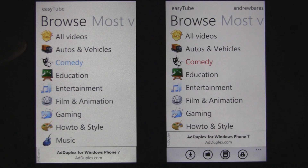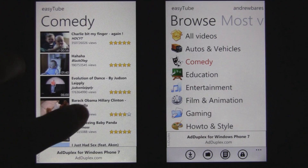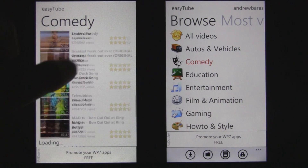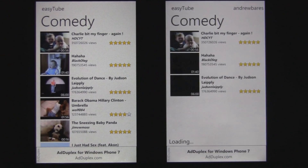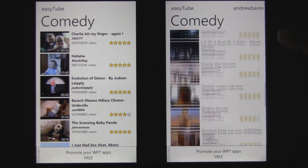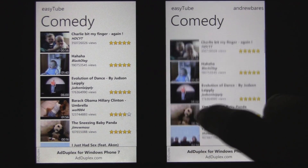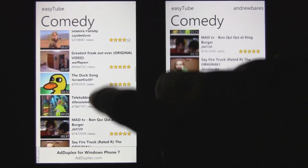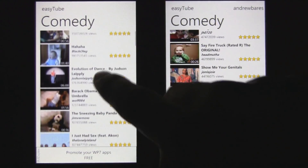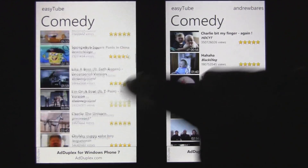If we go to the comedy section here of the EasyTube app — on the left with NoDo, you'll see that the scrolling is a bit choppy and it doesn't really flow well. And on the right with Mango, you'll see that the scrolling is a lot smoother and doesn't have any of that choppiness. It seems to react to your finger a lot quicker compared to NoDo, which can lag and definitely has visible choppiness while you're scrolling. Butter-smooth versus choppiness.